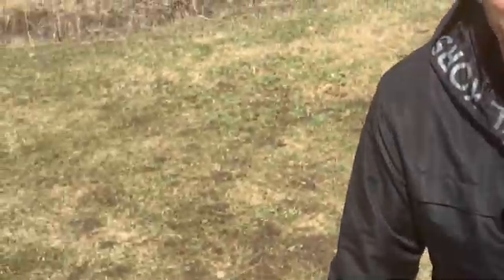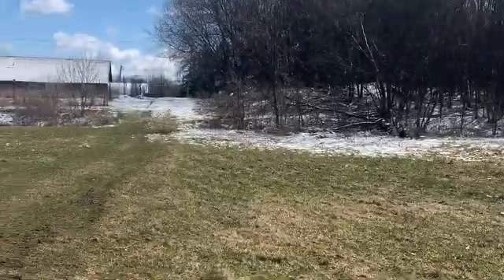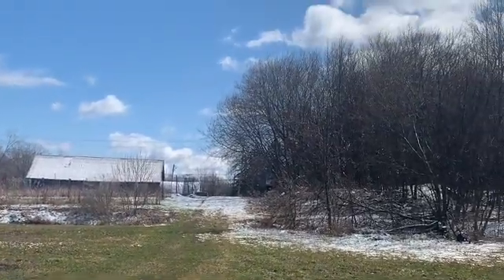Good morning, everybody. How's it going? Good morning. Can't even see you. Was anybody else really surprised to look outside this morning and see snow all over the ground?